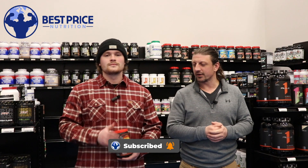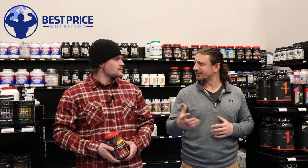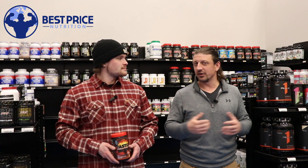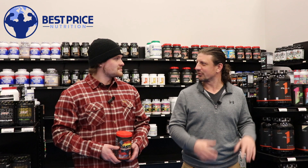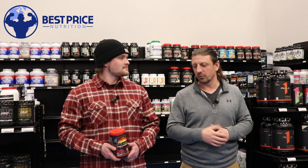If you guys aren't familiar with Merica Labs, I would say here in the office their Stars and Pipes is probably the most popular pump pre-workout, and in the past year or two they have put out some really kind of mega-dosed pre-workouts — one of the recent ones had 6.5 grams of beta alanine. Tons of tingles, but they put out an all new pre-workout.